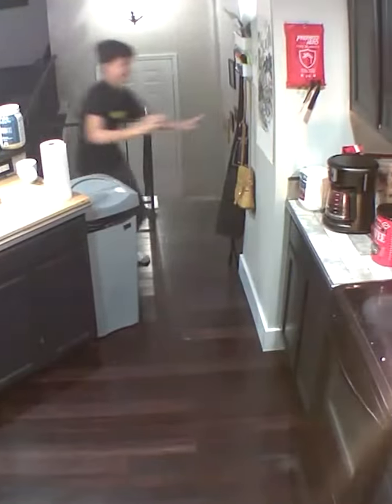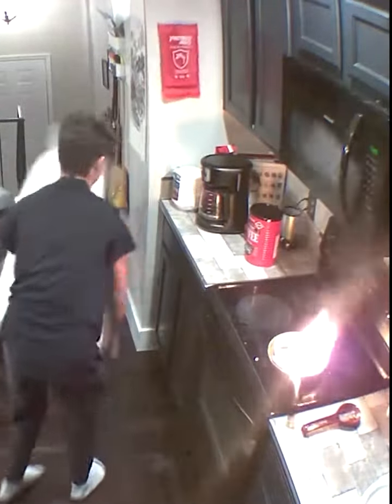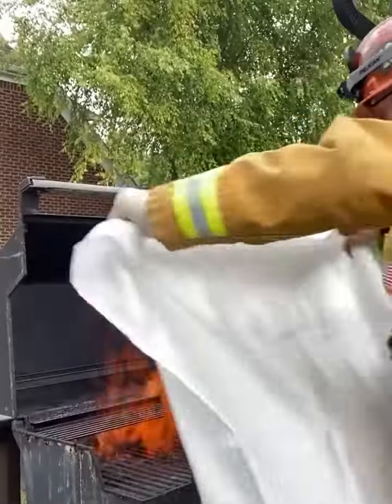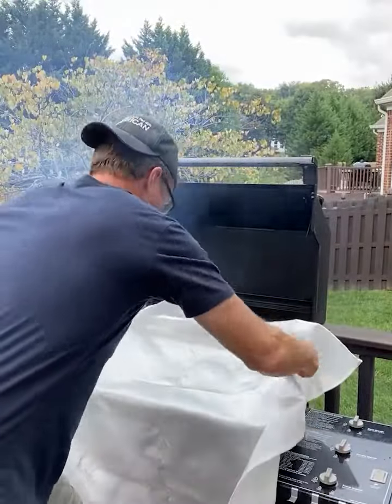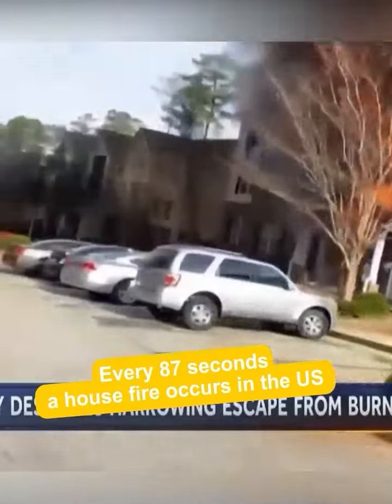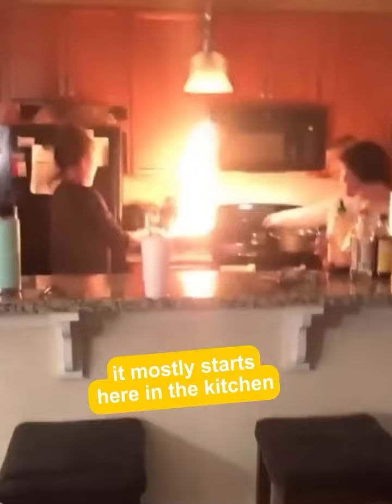Fire! House fires occur in this country every 87 seconds. And did you know the number one place that they start is right here in the kitchen?